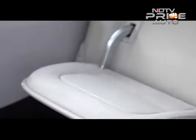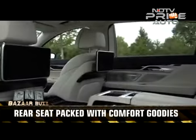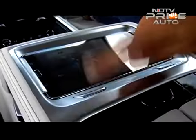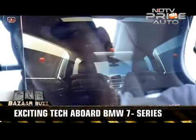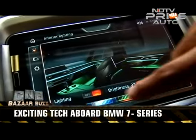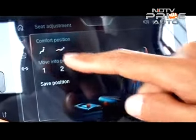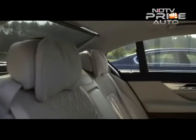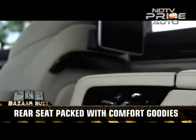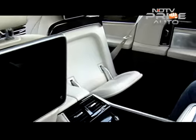The luxury rear seating package option on the 7 Series offers a business-class style backseat with a 7-inch touch command Samsung tablet. This lets the passenger control the audio system, the panoramic sunroof, mood lighting, internet connectivity, and even an onboard exercise program. This vitality program comes with the rear executive lounge seating package option, and guides a passenger through a series of isometric exercises presented on the 10-inch rear seat entertainment system screens, performed by pressing parts of the body into the seat back and cushions.